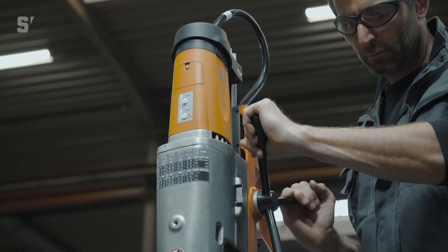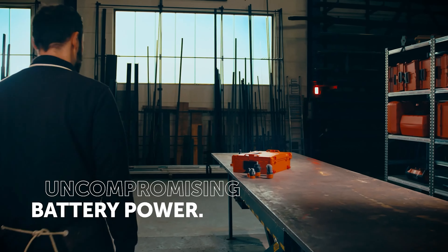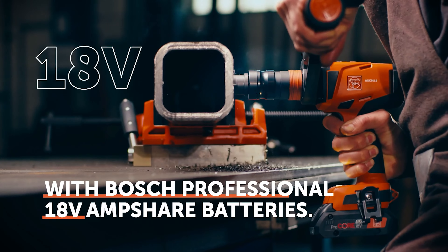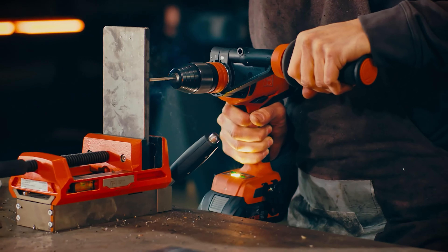When it comes to performance, precision, and power, FINE's 18-volt cordless tools are at the forefront of professional-grade solutions. Known for their premium Slugger mag drills and Multi-Master tools, FINE's first-ever comprehensive lineup of drills, drivers, and impact wrenches are here and engineered to handle a wide range of demanding tasks.